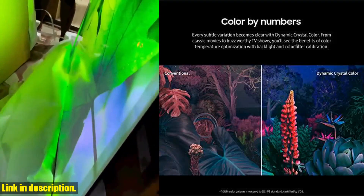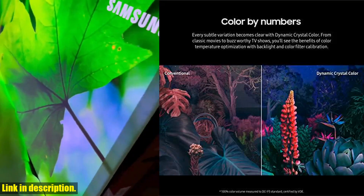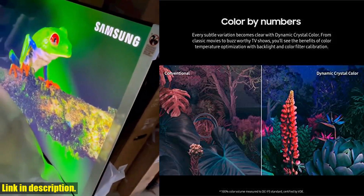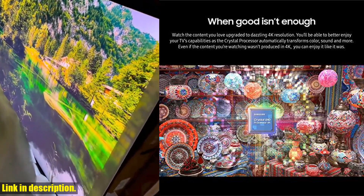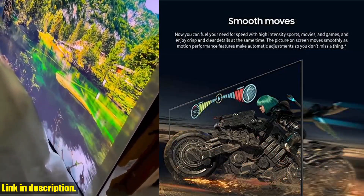The HD crystal processor with 4K upscaling is a game-changer. It automatically transforms color, sound, and more, upgrading the content you love to dazzling 4K resolution. Get ready to fully immerse yourself in your favorite shows and movies like never before.